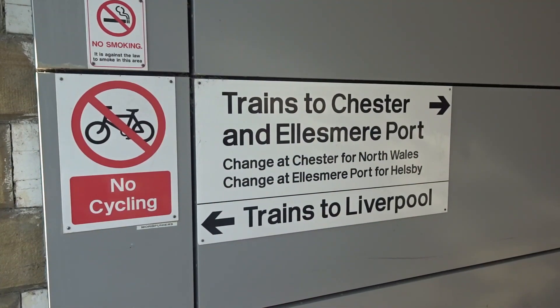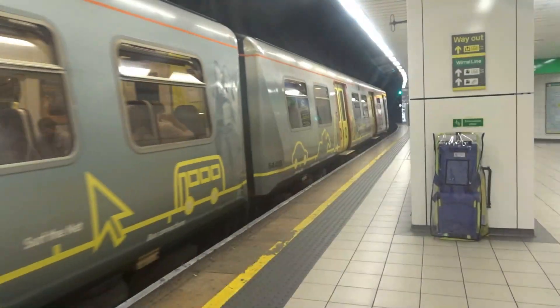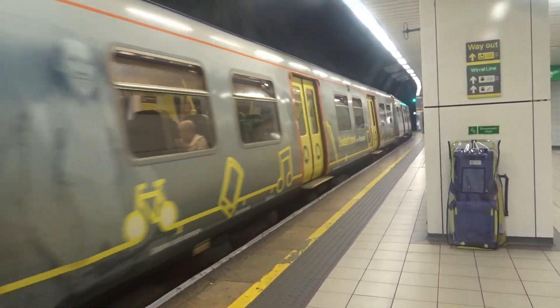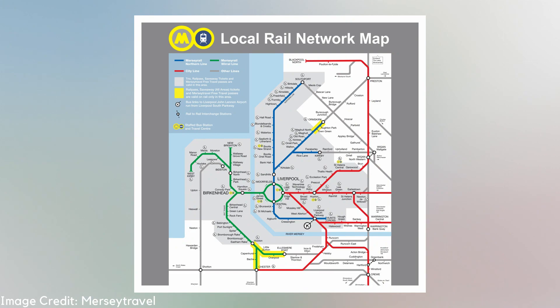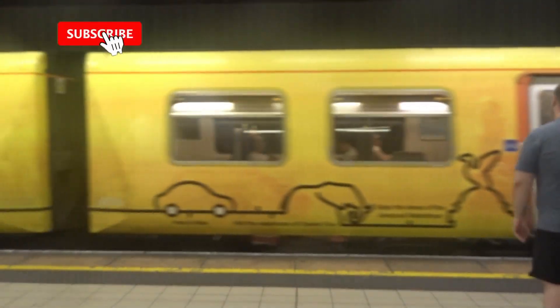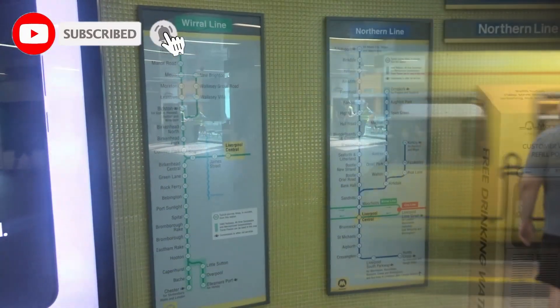Welcome to Merseyside, home of Mersey Rail. This is the region's urban rail system, formed with two lines: the Northern and the Wirral lines, plus a general third one, the City Line, which we'll touch on later. These trains serve 68-plus stations branching out from Liverpool city centre, across the city, under the Mersey, and into the Wirral.